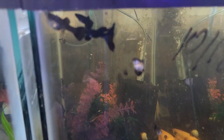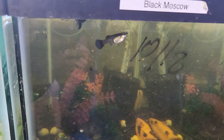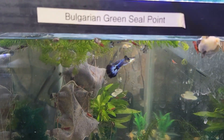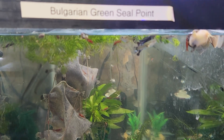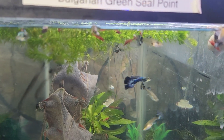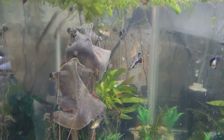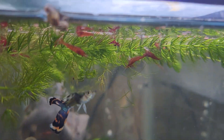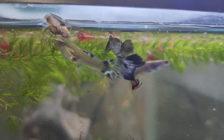The blue Moscow guppies were once black but changed to blue — they never really bred much for me. These are the purple mosaics — I got them from a local guy, but I'm not really a fan. They don't seem to be doing well in my water. I'll probably sell them in bulk or give them away, because I need this tank for the Santa Claus guppies so they have more room than the current 10-gallon.